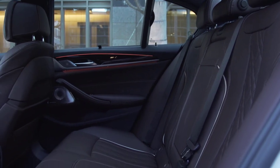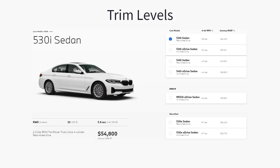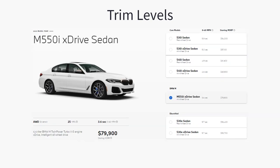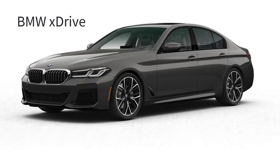The 2023 BMW 5 Series is available in 5 trim levels, all with different powertrains: the base 530i, the plug-in hybrid 530e, the more powerful 540i, the M550i performance model, and the track-ready M5. BMW's all-wheel drive system called xDrive is optional for the first three trims and standard on the M550i and M5.